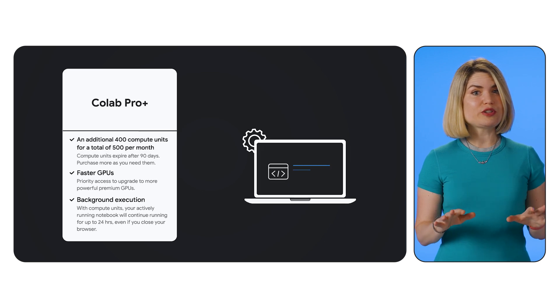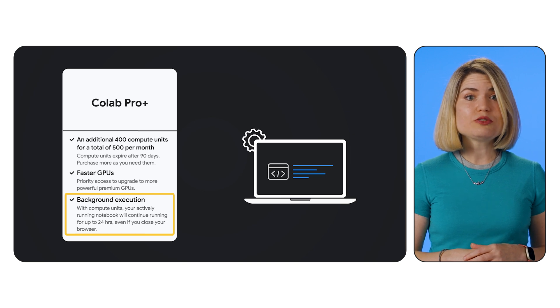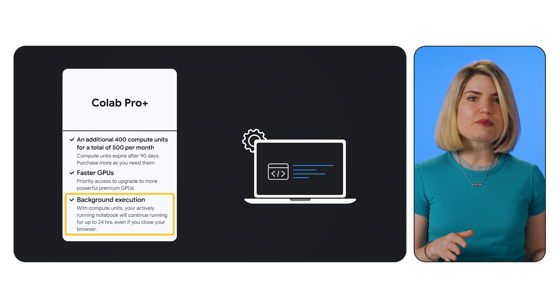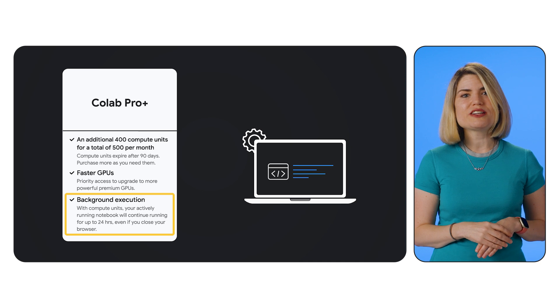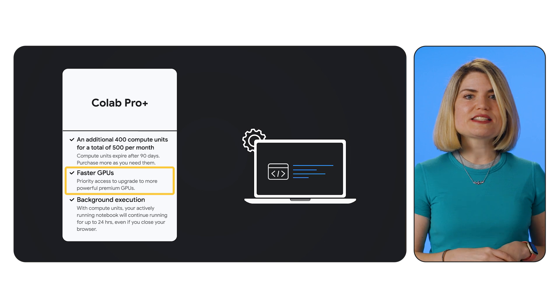Colab ProPlus takes things even further with the game-changing feature of background execution. This means you can close your browser and your code will continue to run in the background for up to 24 hours. No more worrying about your runtime disconnecting if you accidentally close your laptop or lose internet connection. Imagine launching a long training process and then being able to walk away, grab a coffee, or even get a good night's sleep without interrupting your work. In addition, ProPlus offers higher priority access to faster GPUs and even more memory than Pro.